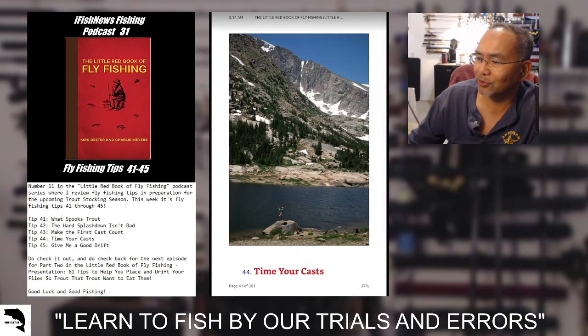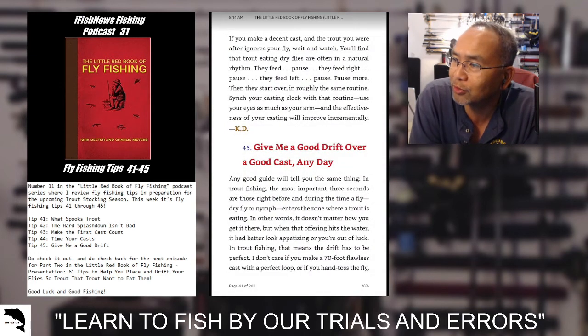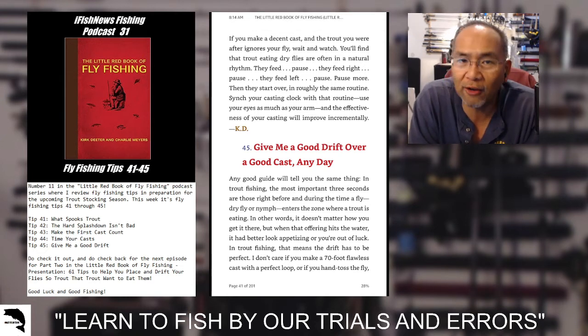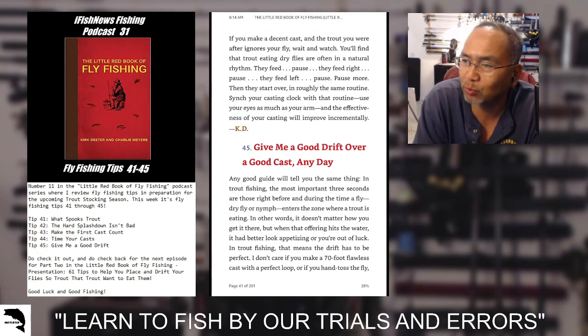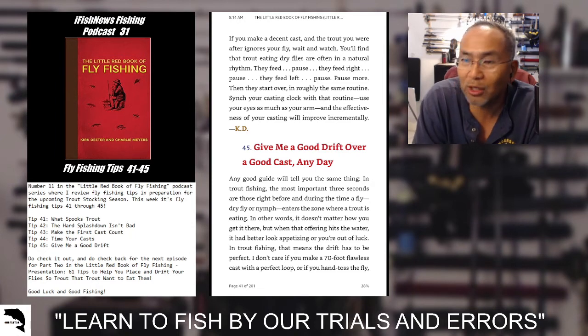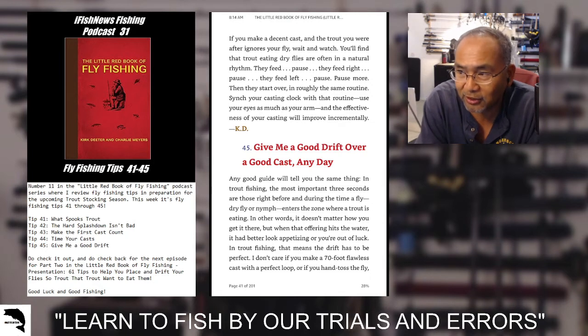Tip 44: time your cast. If you make a decent cast and the trout you were after ignores your fly, wait and watch. You'll find that trout eating dry flies are often in a natural rhythm: they feed, pause, feed right, pause, feed left, pause, then start over and roll through the same routine. Sync your casting clock with that routine. Use your eyes as much as your arm and the effectiveness of your casting will improve incrementally.